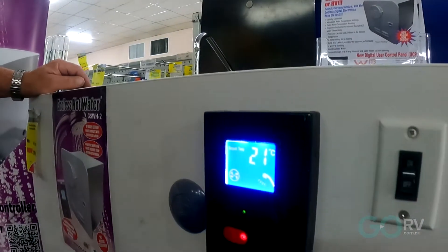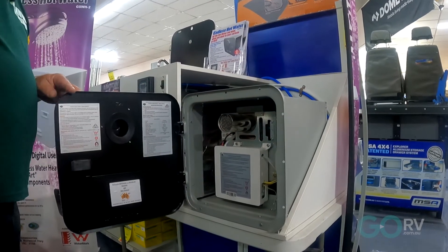One of the best things about the Gerrard Instantaneous Hot Water Service is it has a two-year warranty. The first year covers parts and labour, and the second year covers all parts. Absolutely fantastic.